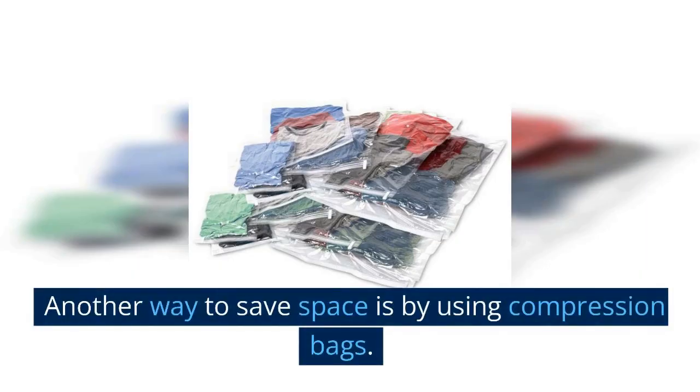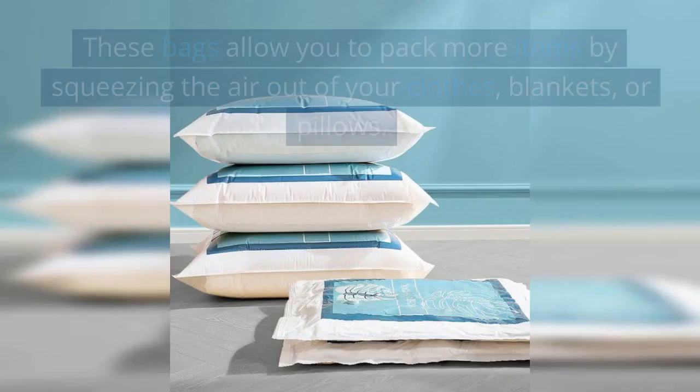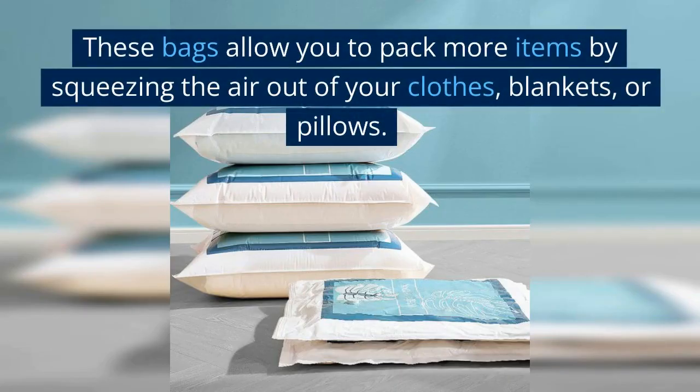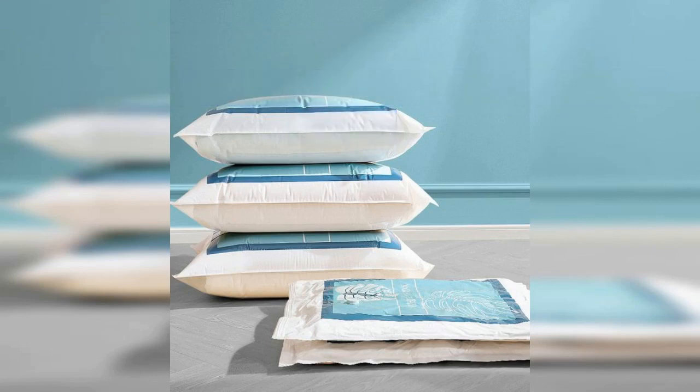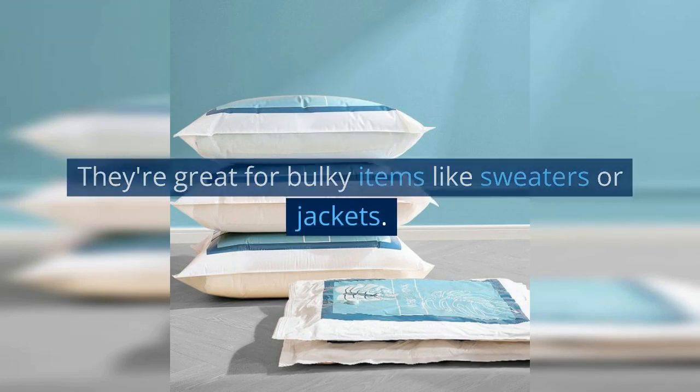Another way to save space is by using compression bags. These bags allow you to pack more items by squeezing the air out of your clothes, blankets, or pillows. They're great for bulky items like sweaters or jackets.